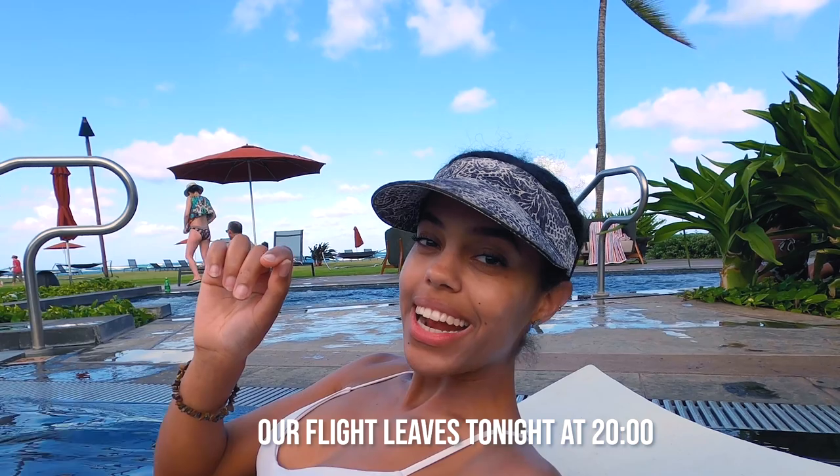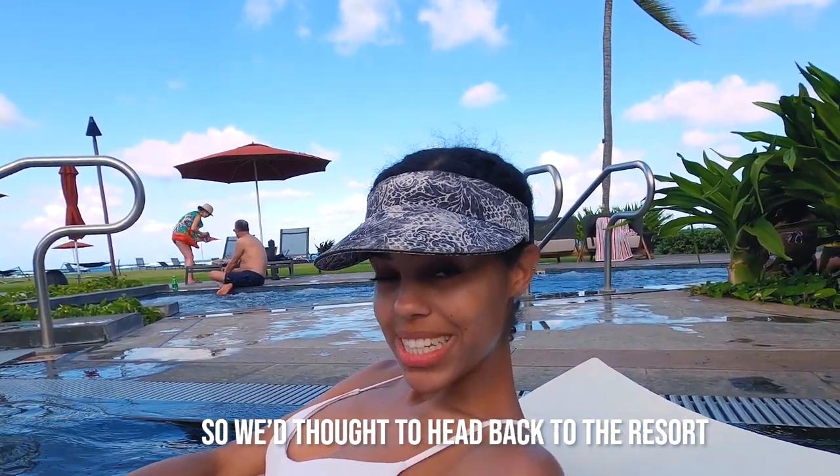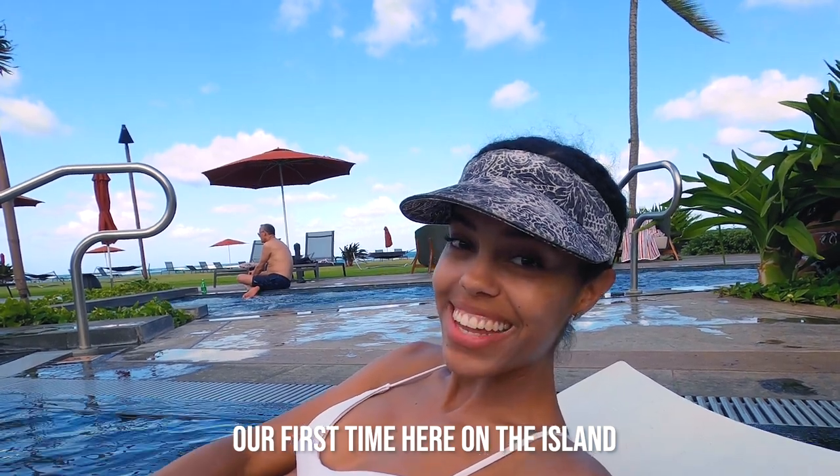Our flight leaves tonight at 8pm, so we thought we'd get back to the resort, hang out, take a swim. And that complete Kauai adventure is awesome — our first swim here on the island. Thanks for watching and following along. See you in the next vlog.